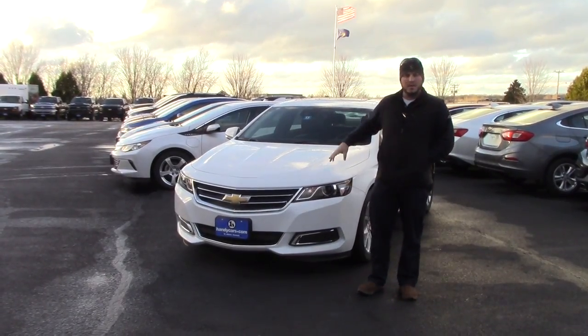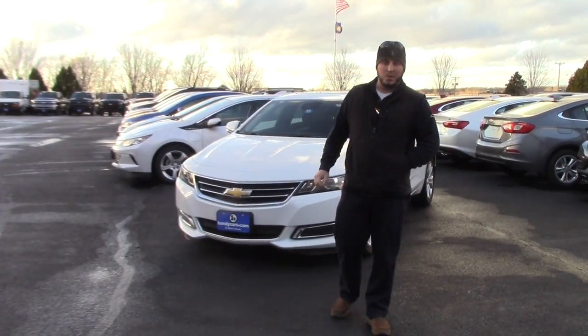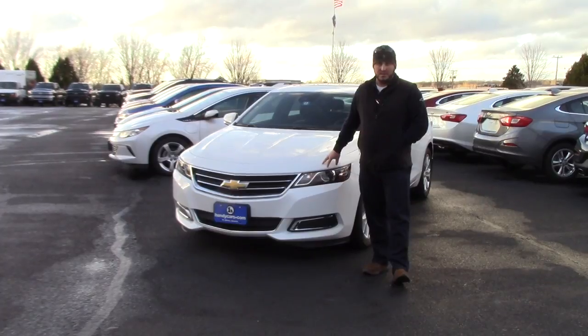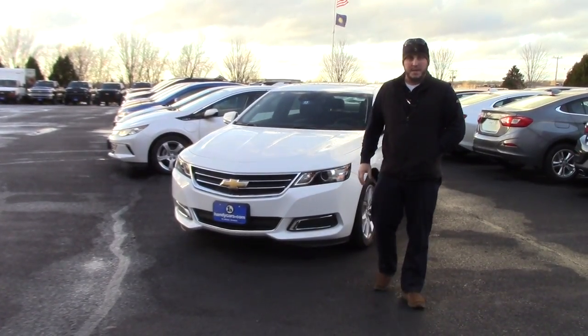Just wanted to go over one of the ones that I have left. This is a 2017 Impala LT — one of our holdovers. We're looking to make somebody an extra special deal on this one, so if this is something you're interested in, please let me know. We'd love to make a deal on it.